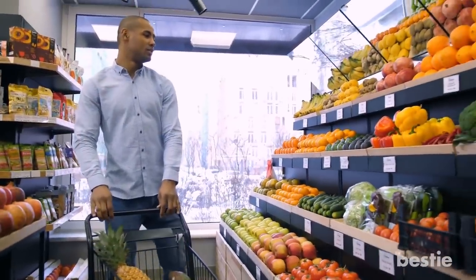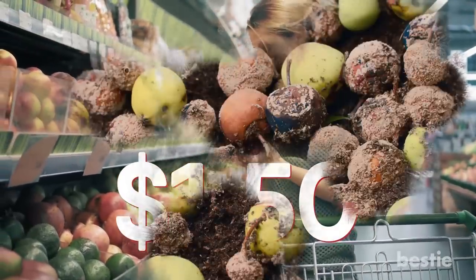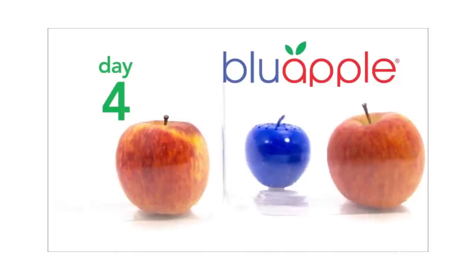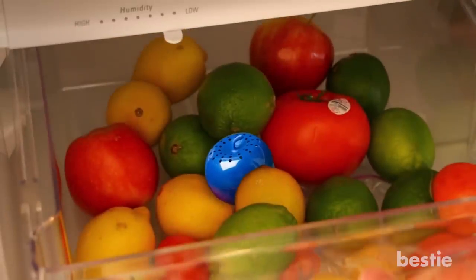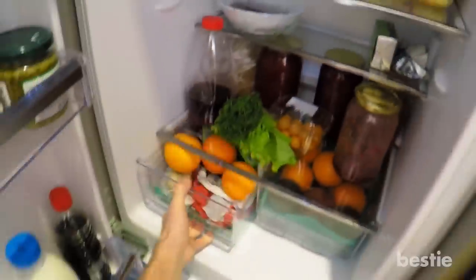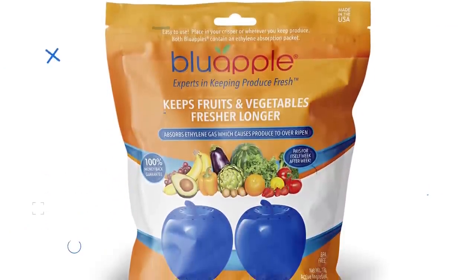Blue Apple Food Preserver. Instead of going back and forth to the grocery store to make sure your produce stays fresh, the Blue Apple food preserver can save time and eventually money. When an organic apple costs $1.50, it's not hard to believe an average American family of 4 throws out as much as $600 worth of rotten produce every year. The Blue Apple preserves and lengthens the edible life of produce up to 3 times the normal length. It sits with the rest of your fruits and veggies in the fridge, produce bowl or container. Its main job is to absorb ethylene gas, which comes naturally from food produce. If the gas builds up wherever the food is stored, the ripening process speeds up — so the Blue Apple slows that process down.